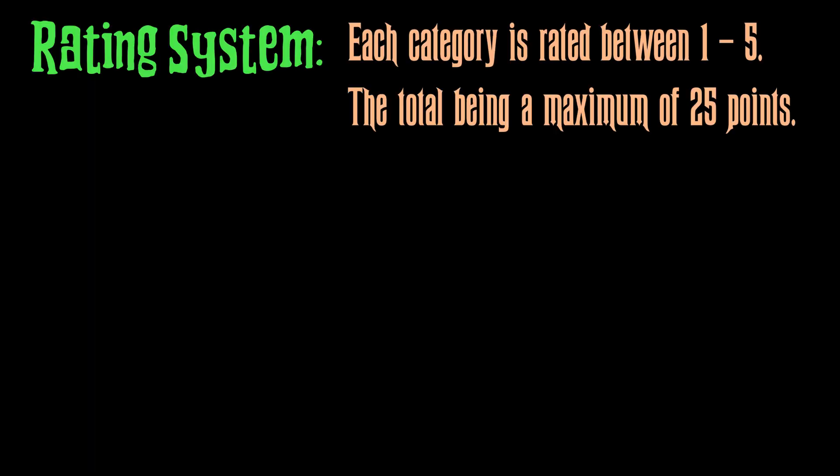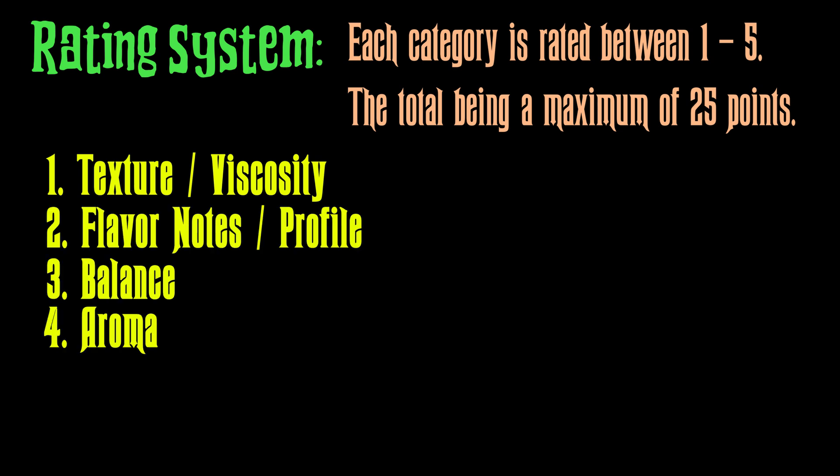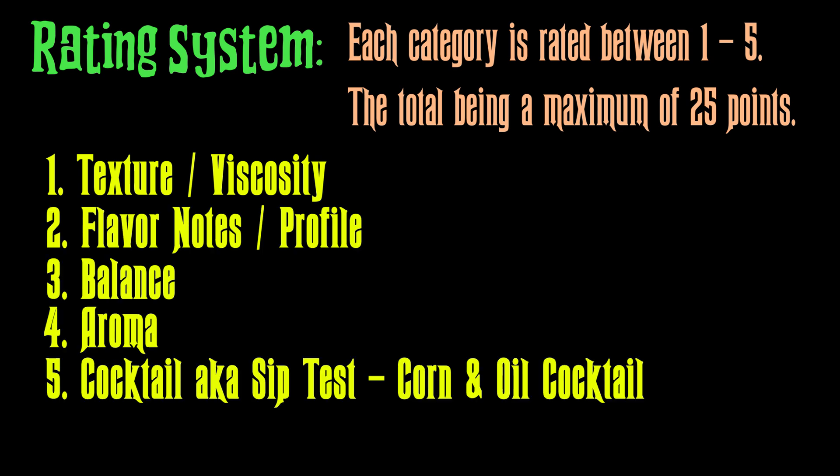In order to fairly judge these syrups, we do a blind test and rate them on five different categories: texture, profile, balance, aroma, and the cocktail test — also known as the sip test. We used corn and oil for this particular test and went through a lot of Falernum. Here are the top 10.